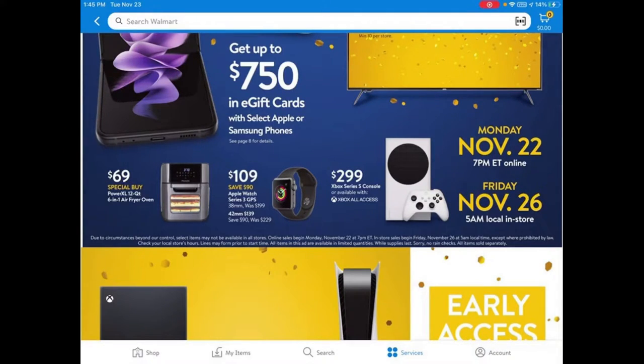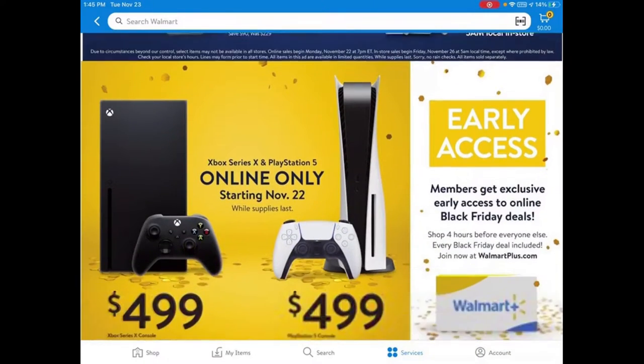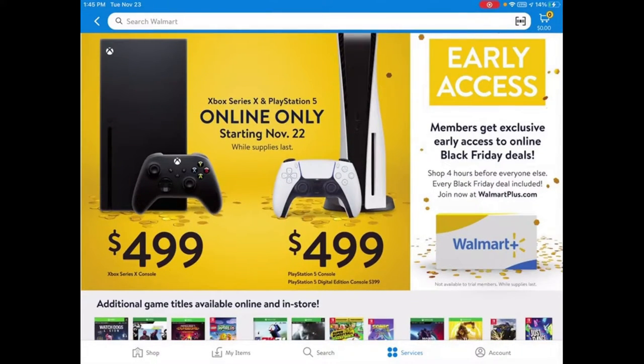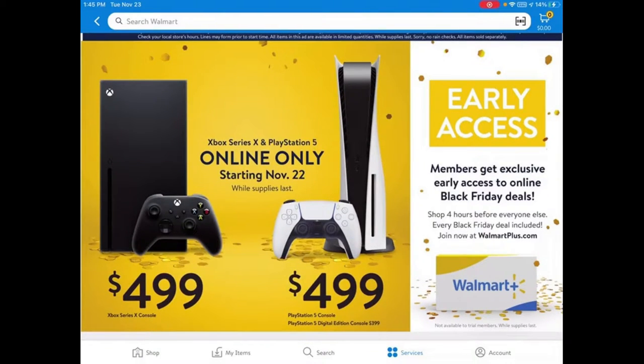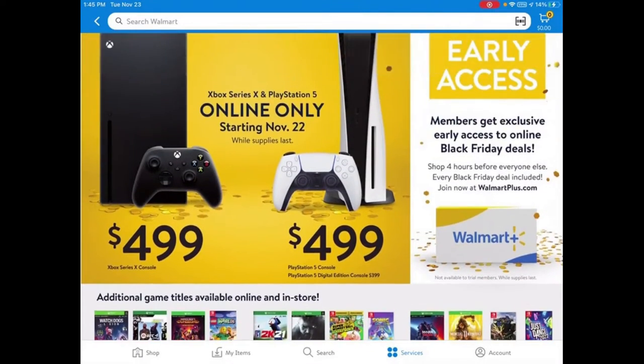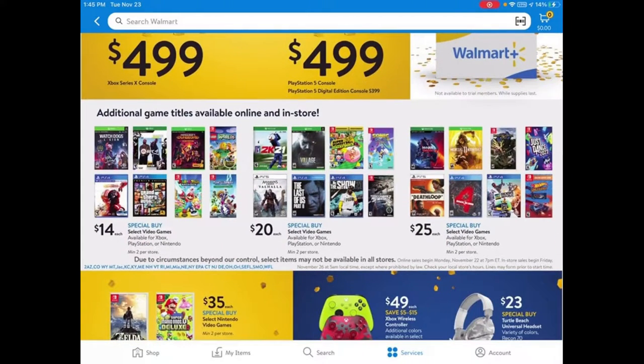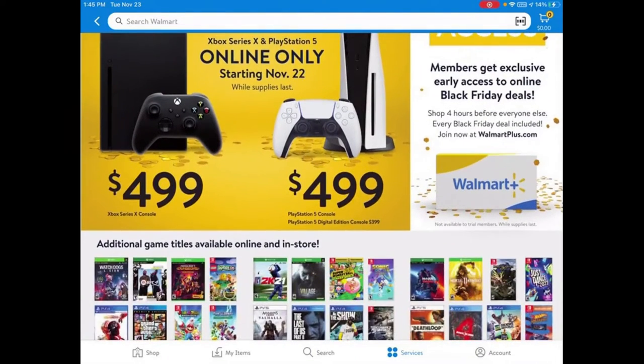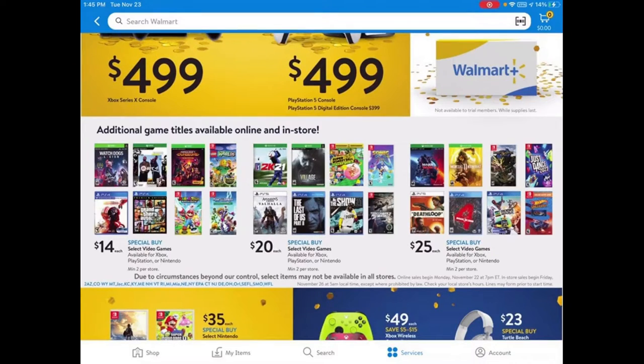Of course you have your Xboxes for $299, the Xbox Series for $499, and the PlayStations. Walmart is usually one of the better places to get these consoles if you can get them. I'm shooting this on about November 23rd — they put the online stuff out on November 22nd at night, and you usually have to add it to your cart and hit buy as soon as it opens.